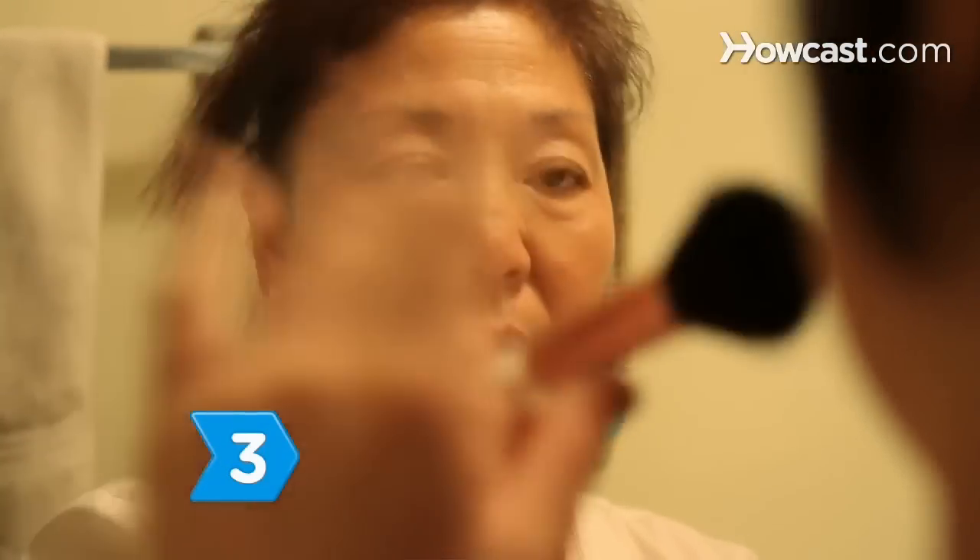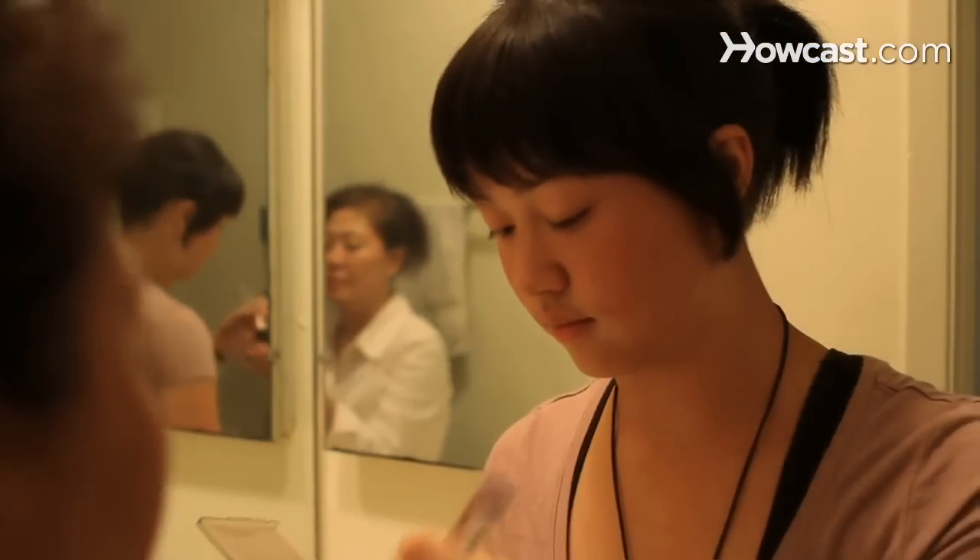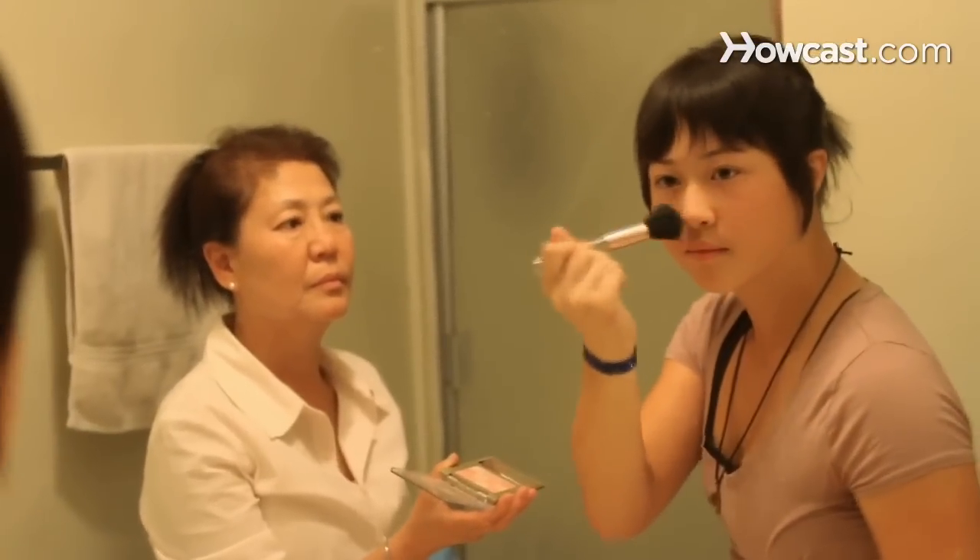Step 3. Ask if you can try to put a little on yourself. Tell them you want to show them how you want to look. Use very little, and then ask if they like it.